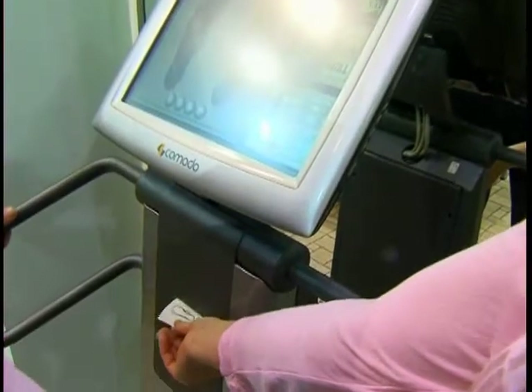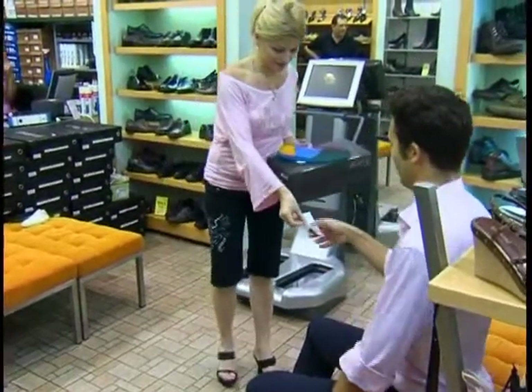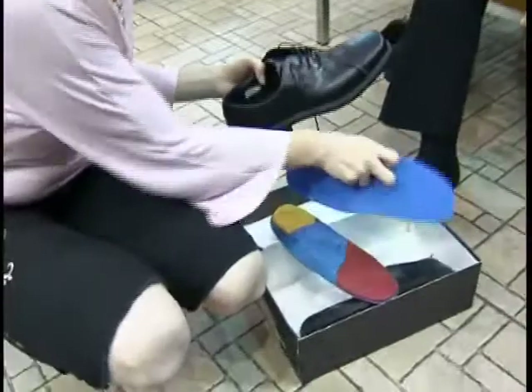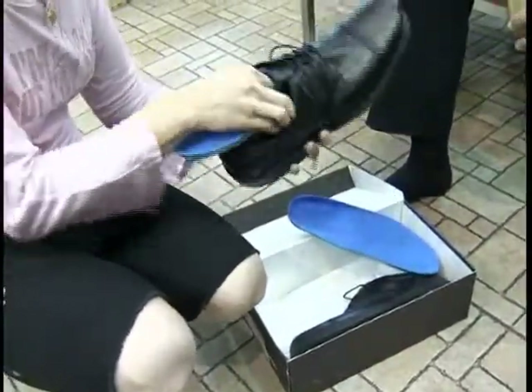Based on Commodore's printout, the selected adapters identified by color codes are inserted into the selected shoes. Now the customer can enjoy Commodore's personalized fitting solution.